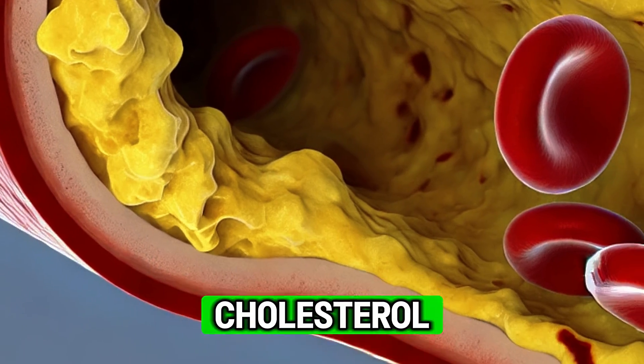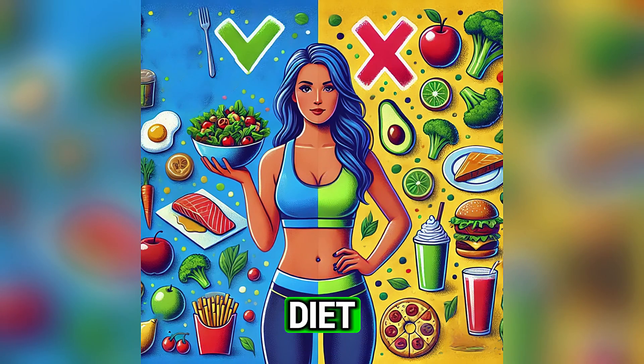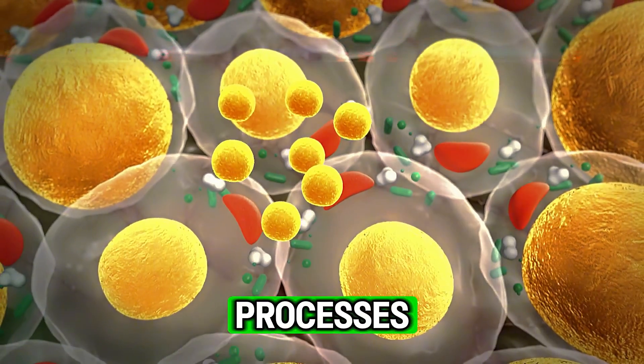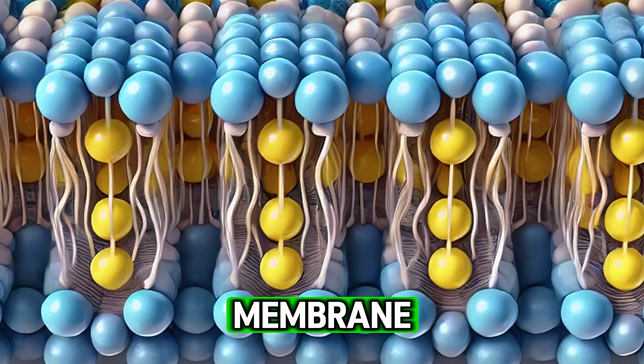We will discuss how to lower cholesterol, especially when it remains elevated after weight loss or a healthy diet. Normally, we need cholesterol for many processes. Almost all our cells contain cholesterol as a structural component of the membrane.